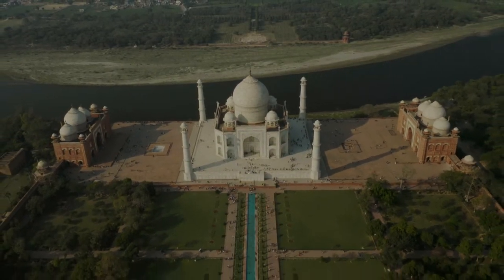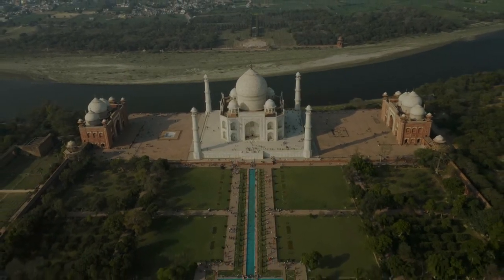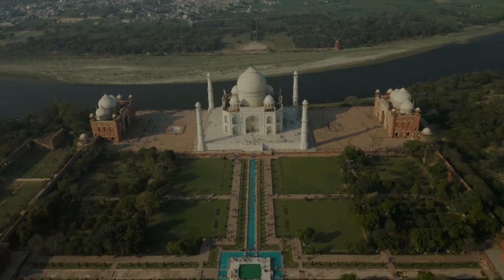Construction of the mausoleum was essentially completed in 1643, but work continued on other phases of the project for another 10 years.